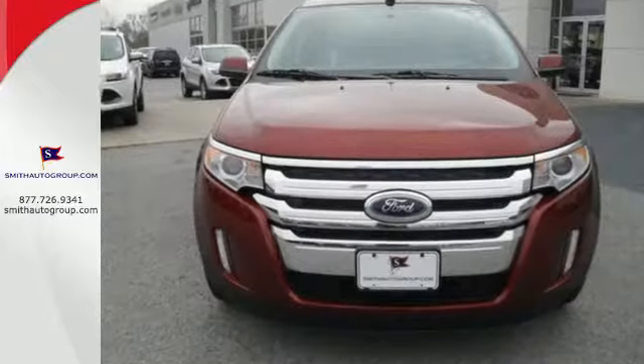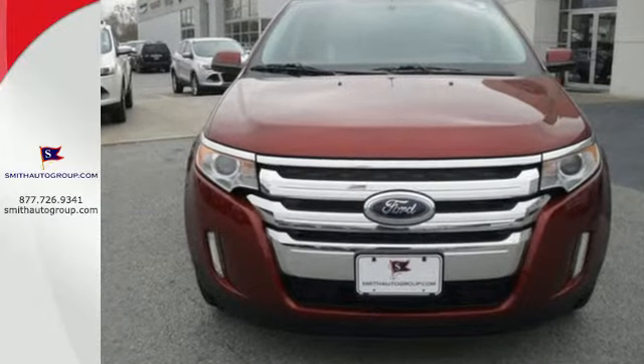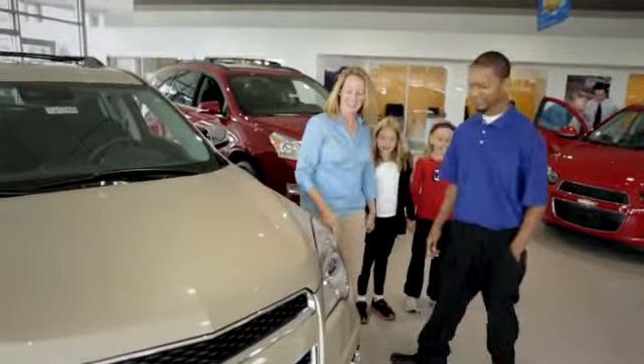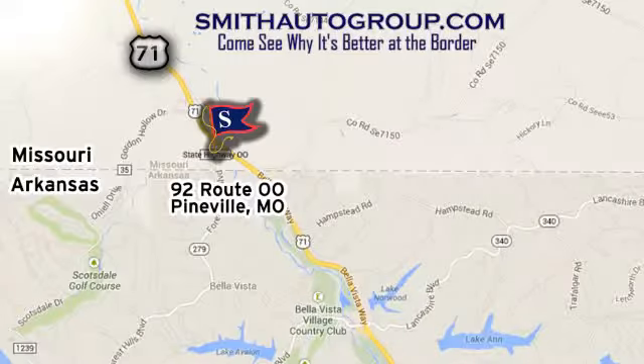Command attention and grab the road in this Ford Edge. Come see why it's better at the border. We're conveniently located at 92 Route 00 in Pineville, Missouri, online at smithautogroup.com.